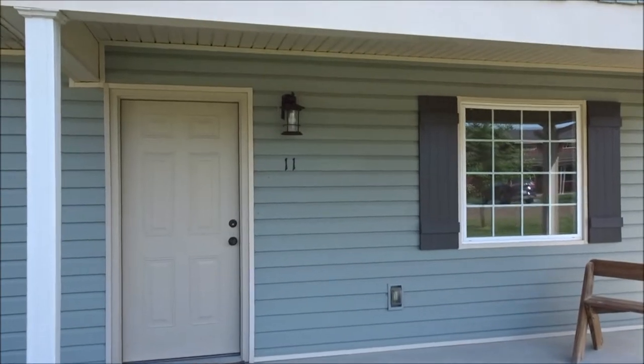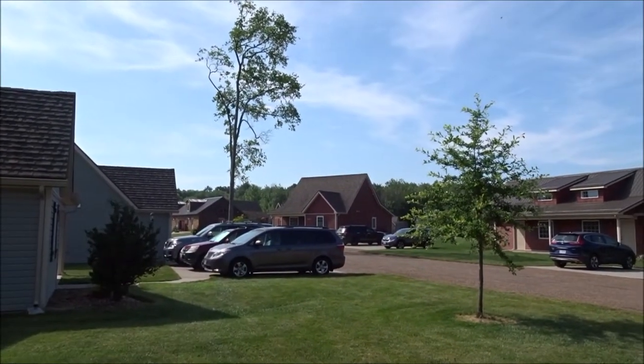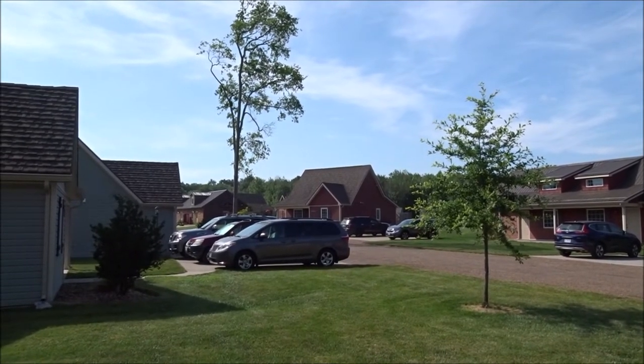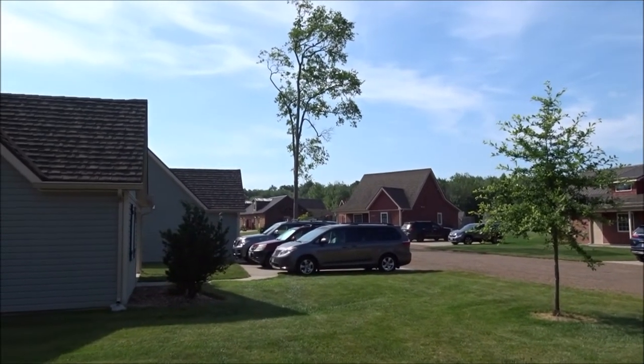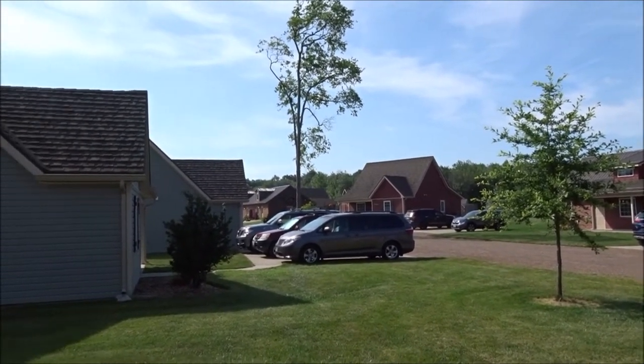We are in the Blackhawk section at number 11. Just down the road there is a little pool, a game room, and a laundry room. They also have lots of games — I think they're all free, or at least the ones we saw were free.